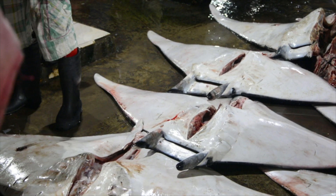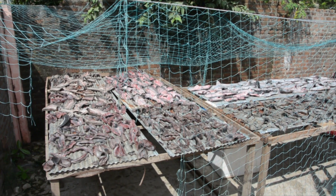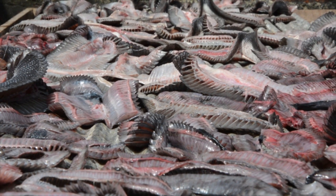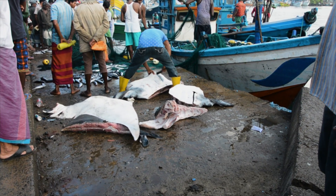Due to illegal international trade, the value of manta ray gill plates is far higher than that of the meat, and it is this international trade that is driving these animals to be killed in worrying numbers.